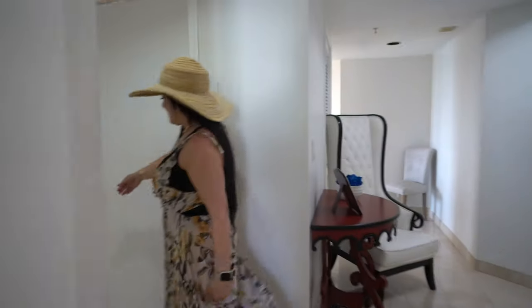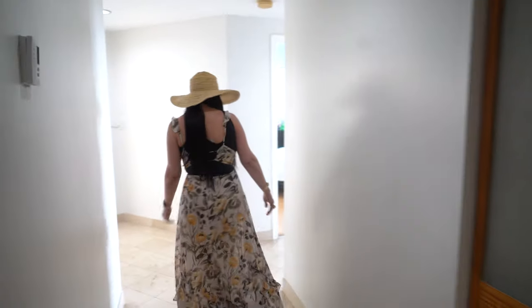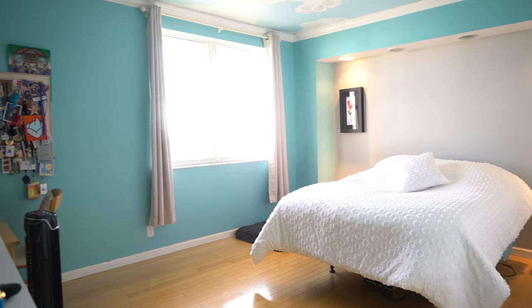Here we are at the Bay Harbor Islands. This beautiful penthouse is located at 10140 West Bay Harbor Drive. We have three bedrooms, three and a half bathrooms, almost 3,000 square feet, and a beautiful view.